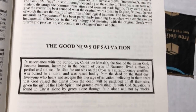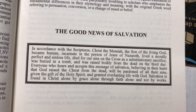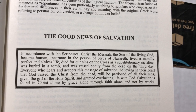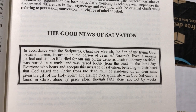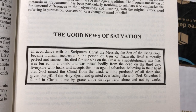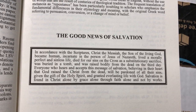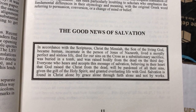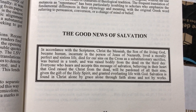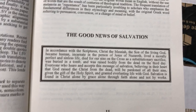So here is the good news of salvation. I'm going to read it for any new Christian: 'In accordance with Scripture, Christ the Messiah, the Son of the Living God, became human, incarnate in the person of Jesus of Nazareth, lived a morally perfect and sinless life, died for our sins on the cross as a substitutionary sacrifice, was buried in a tomb, and was raised bodily from the dead on the third day. Everyone who hears and accepts this message of salvation, believing in their hearts that God raised Christ from the dead, will be pardoned of all their sins, given the gift of the Holy Spirit, and granted everlasting life with God.' Salvation is found in Christ alone, by grace alone, through faith alone, and not by works. Amen.